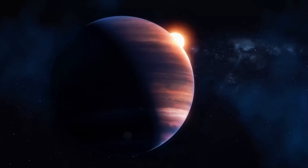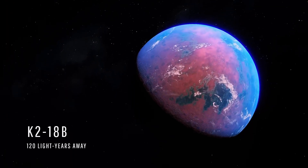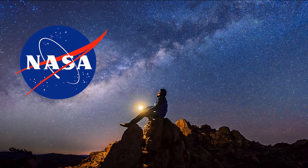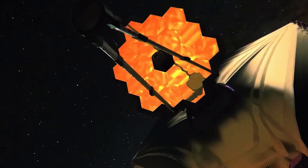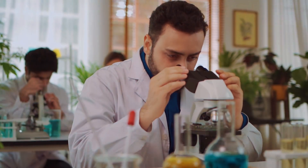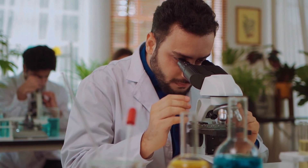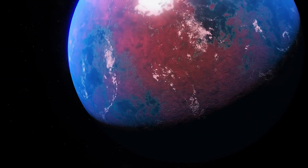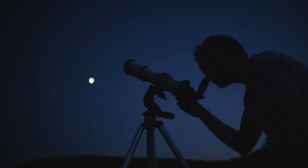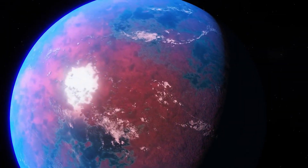You might not be a scientist, but you can still be part of this incredible journey. Follow space news from NASA, ESO, and the James Webb Space Telescope to stay updated on discoveries. Support science education by encouraging young people to explore astronomy and physics. And most importantly, look up — whether through a telescope or with your own eyes under a clear night sky. Somewhere out there, a distant ocean could be glimmering under the light of an alien sun.